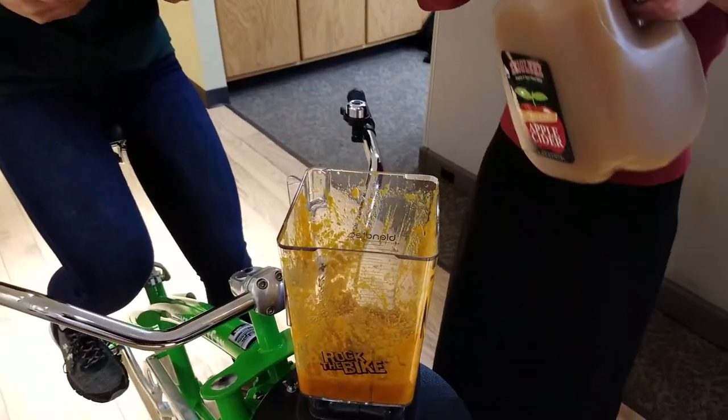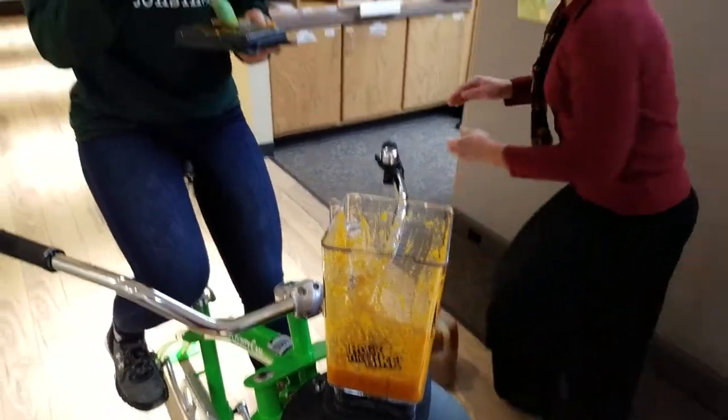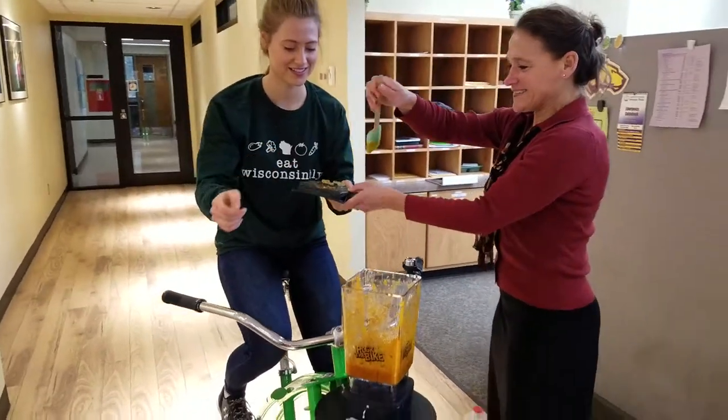This is what recipe development is all about — trial and error. There you go. All right.